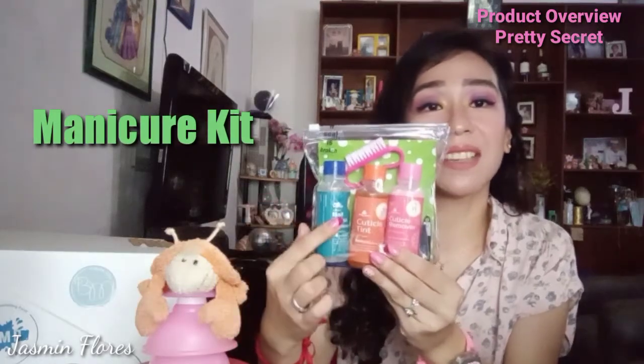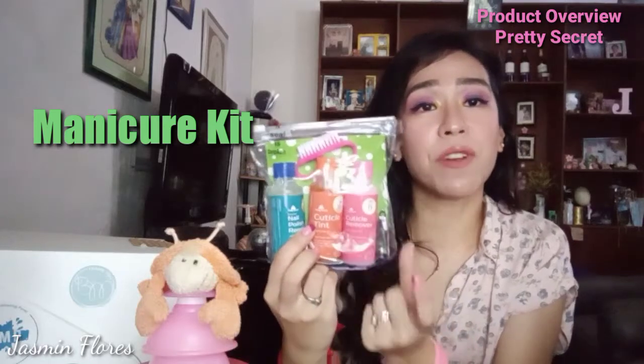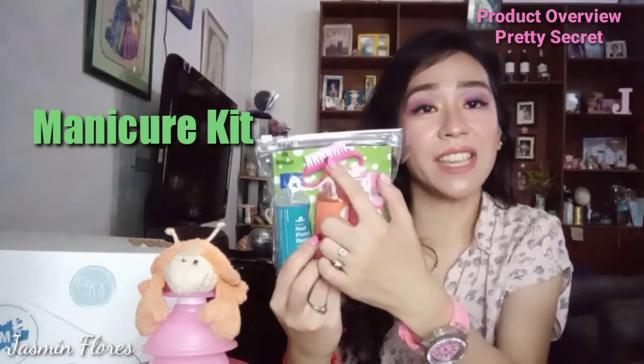The manicure kit contains an acetone, a cuticle tint, cuticle remover, a nail cutter, and a nail brush.